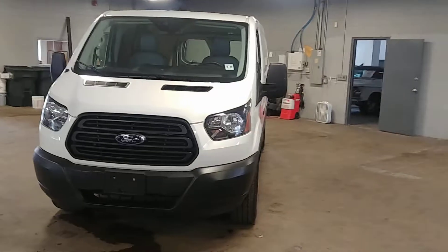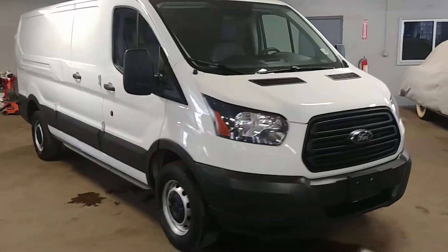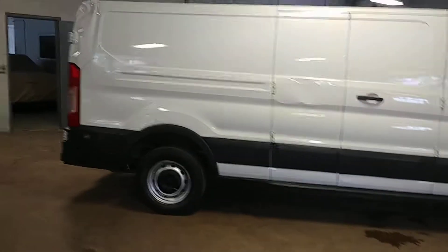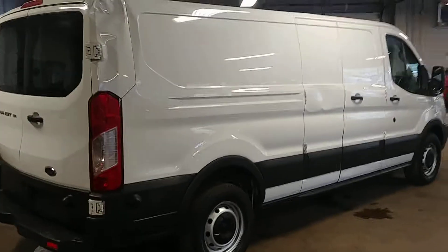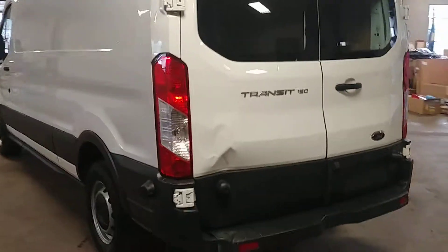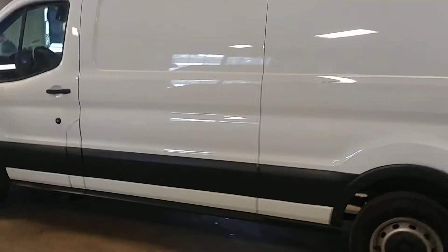All right ladies and gentlemen, Northeast Leasing here, proud to present this 2017 Ford Transit. It is the T-150 low-top long wheelbase with 29,000 miles, gray vinyl interior.